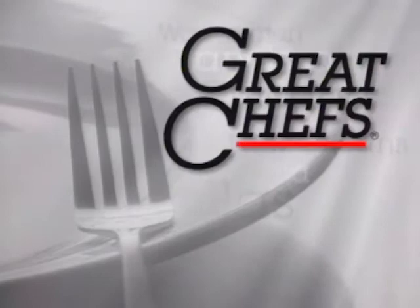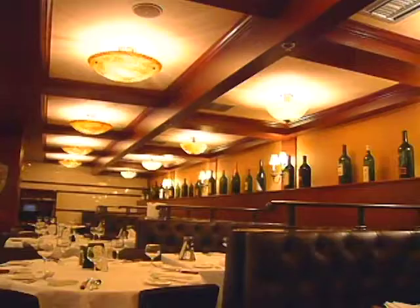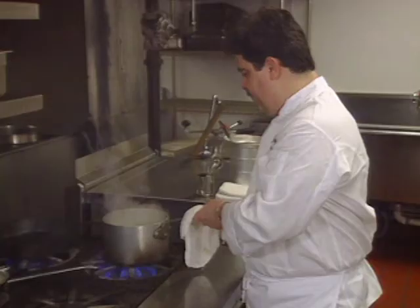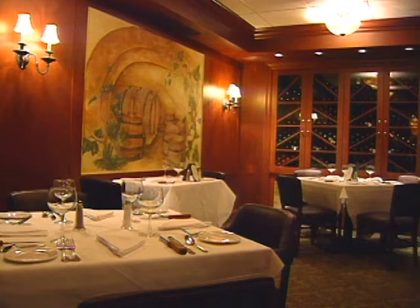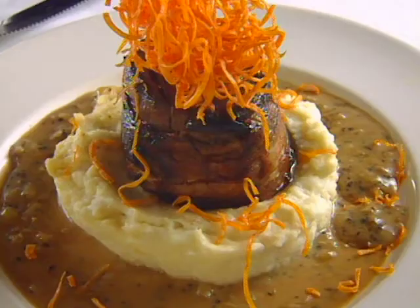The executive chef at Dickey Brennan Steakhouse in New Orleans' French Quarter is James Leeman. Within the Brennan organization, he worked with Emeril Lagasse and Jamie Shannon. The clubby and well-appointed steakhouse's menu is studded with New Orleans classics — not with this though: bacon-wrapped beef.